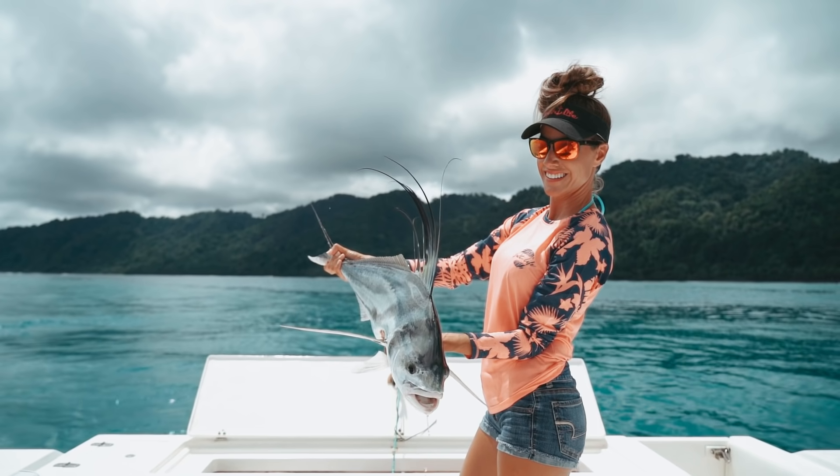The roosterfish is a very popular fish here in Costa Rica, and I caught one yesterday. They're part of the jack family. They're strong fish, not as strong as the jack crevalle, but they're very delicate and fragile, and they're beautiful. I love catching them. It doesn't matter if they're small or big, I just love catching this fish.